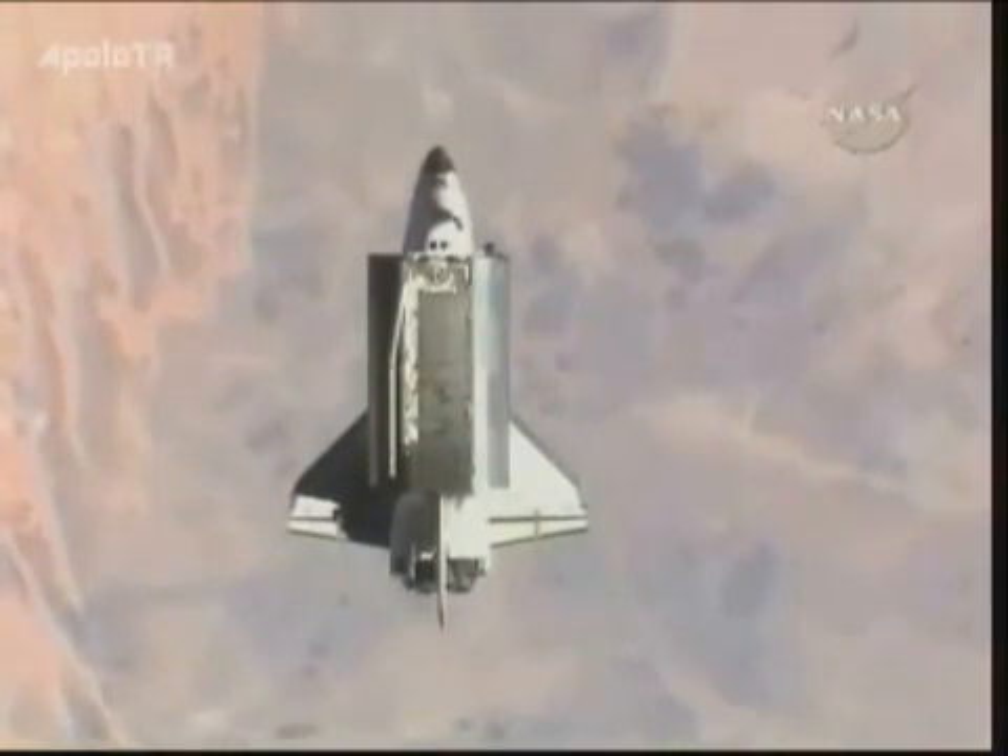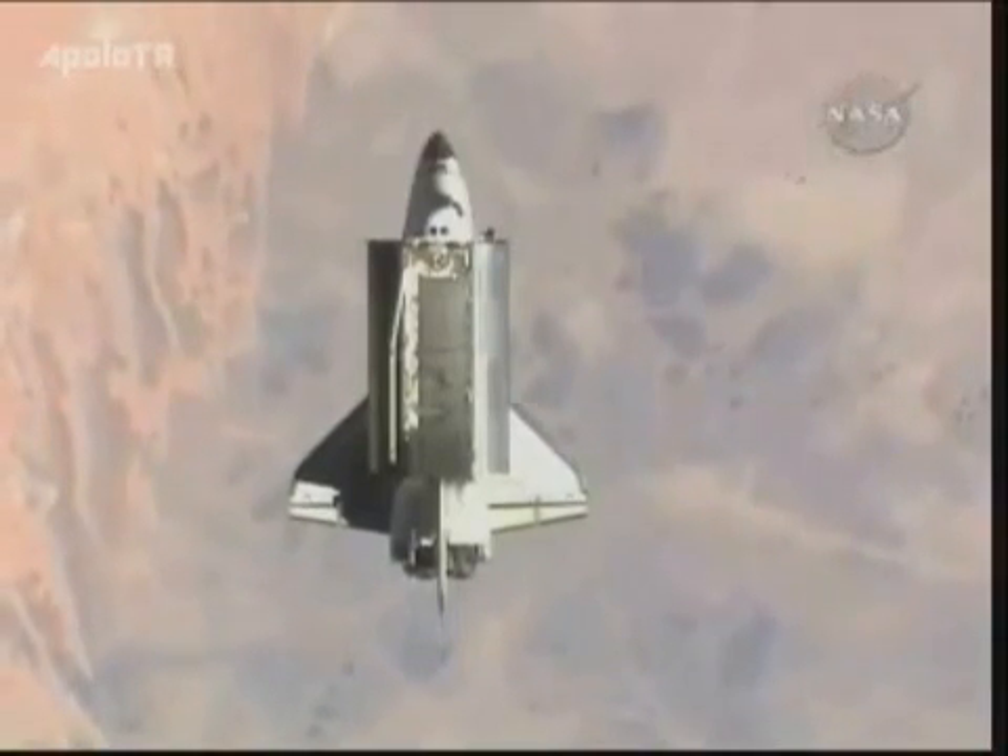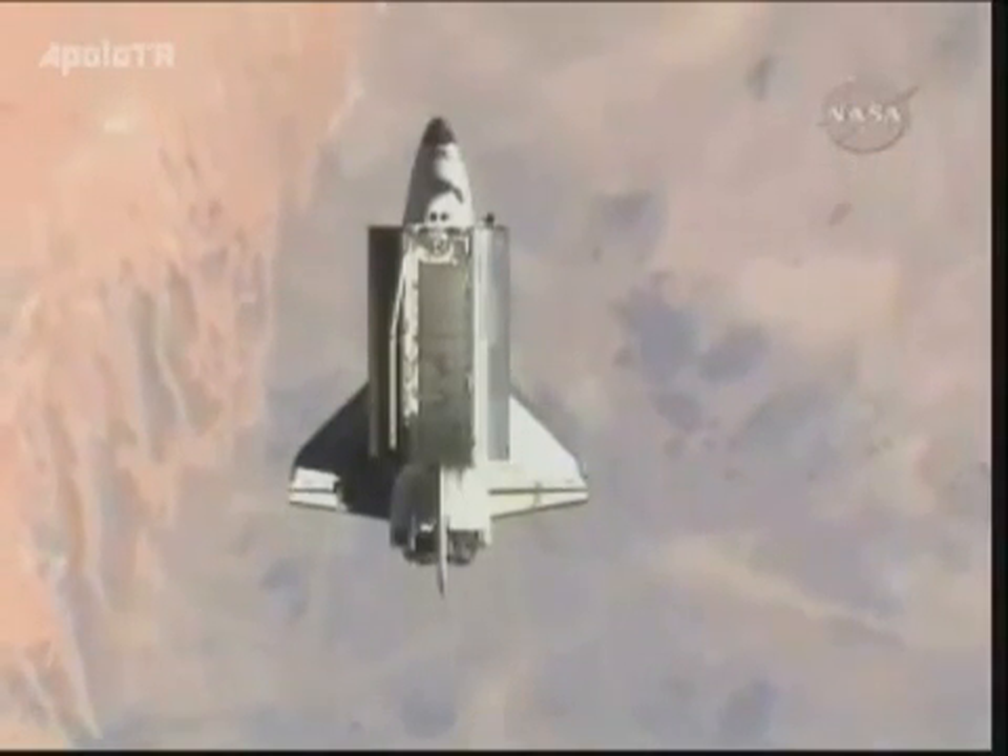Station, Atlantis — we're looking at you in the FM.